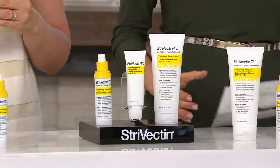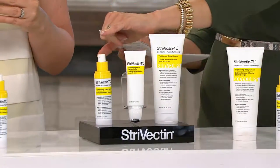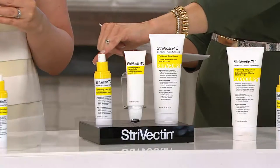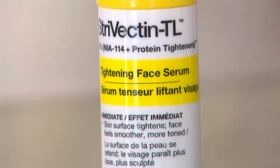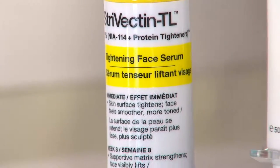And right here, another product that has been so wildly popular — we are thrilled it's in a Today's Special Value. This is the Strivectin TL Tightening Face Serum, where you're going to improve elasticity, smoothness, and firmness.